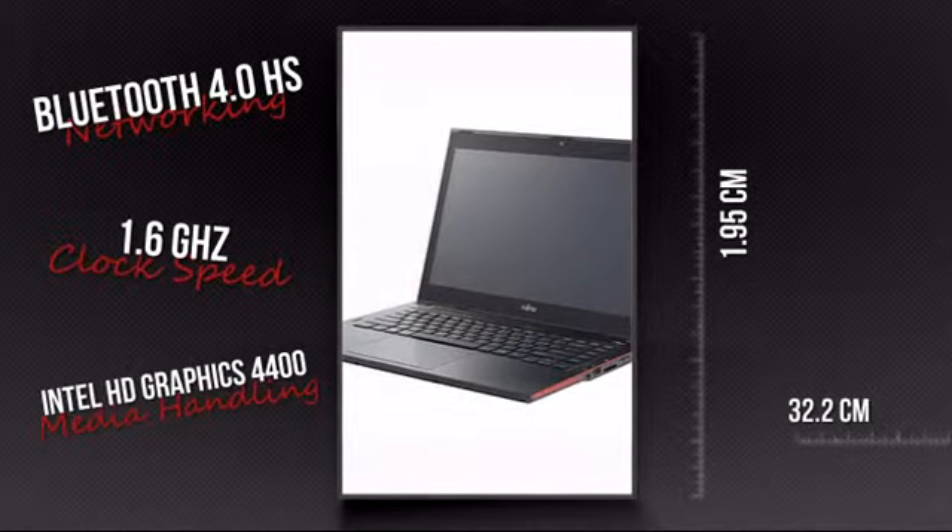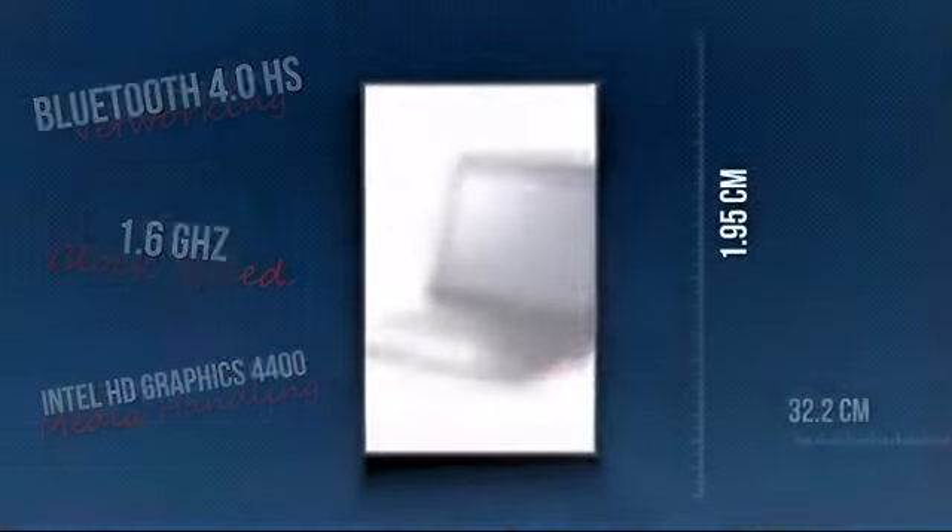This is your chance to get a tool that lets you do more anywhere. Get it now at MISCO.